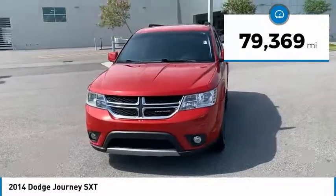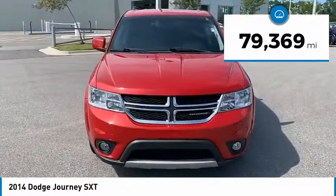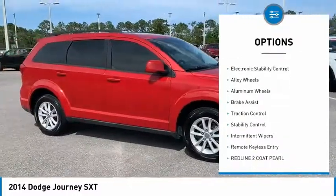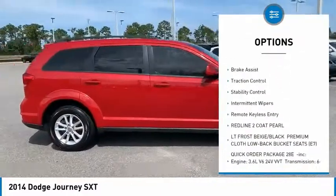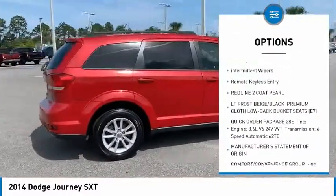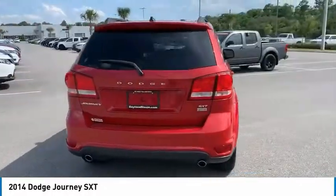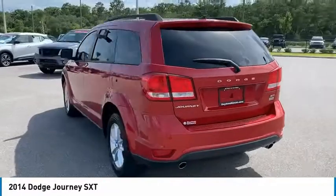This vehicle has less than 80,000 miles. Here are some of this vehicle's great options: touring suspension, heated mirrors, electronic stability control, alloy wheels, brake assist, traction control, intermittent wipers, and remote keyless entry.